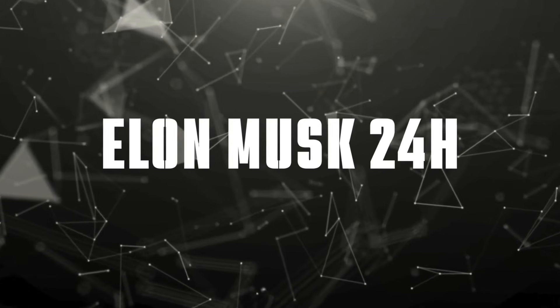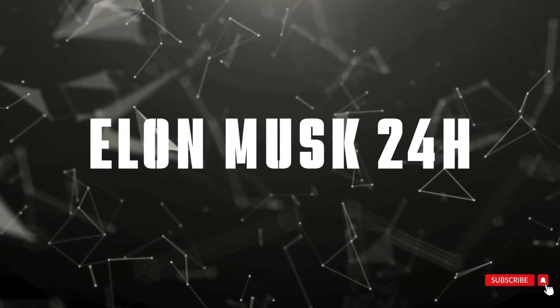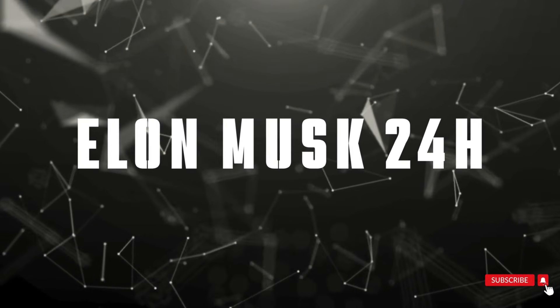Don't forget to hit that subscribe button and turn on notifications to join us at Elon Musk 24 Hours as we continue tracking Starship's journey to the stars. Until next time, this is Elon Musk 24 Hours, bringing you tomorrow's space technology today.